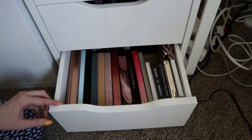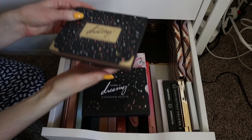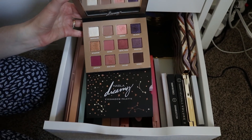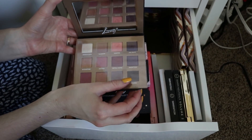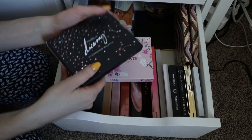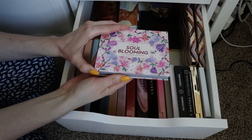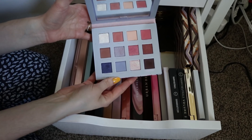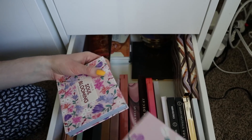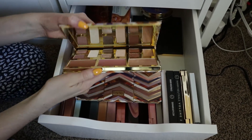Last but not least, we have my high-end eyeshadow palettes — this is probably one of my favorite drawers as well. I love these two from Nabla. The Nabla Dreamy Palette is so beautiful — this is a brand that needs to be talked about way more and I'm hoping they bring it to the U.S. Right now they're only available online and you have to pay international shipping. This is their latest palette called the Soul Blooming Palette — the colors just inspire me and I really love the packaging. These two are from Tarte — this is the Clay Play Palette. This was the original one, which I actually like better than the second edition.